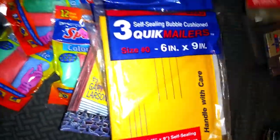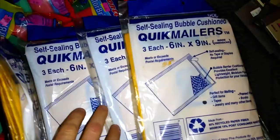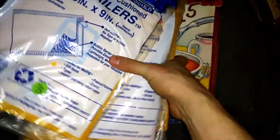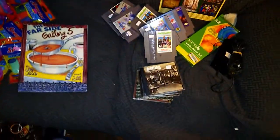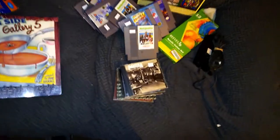I got these DVD mailers — $0.50 each, and I use them a lot. For $2 I got 12 mailers, which is a pretty good deal because they're usually a dollar each or two for a dollar.